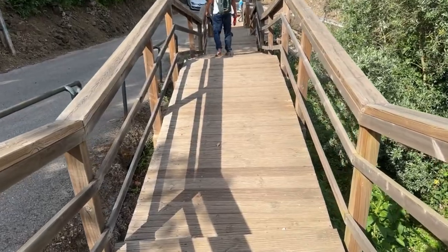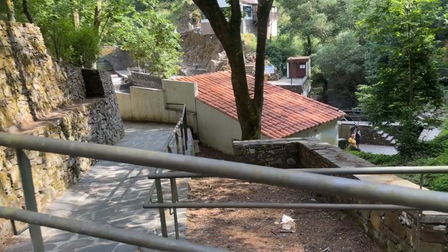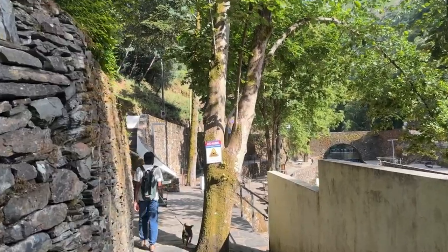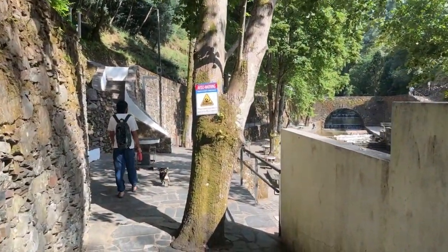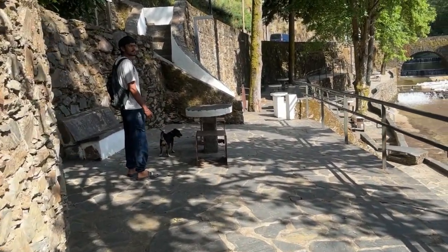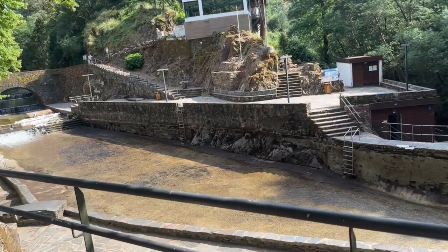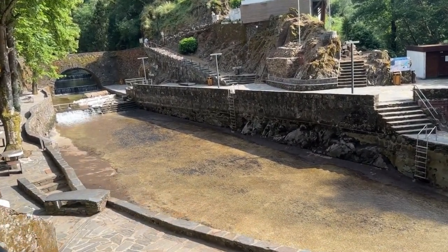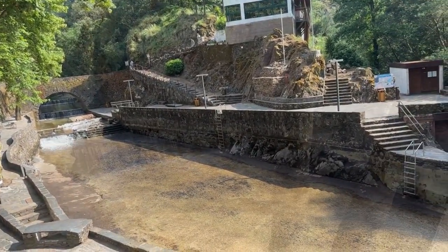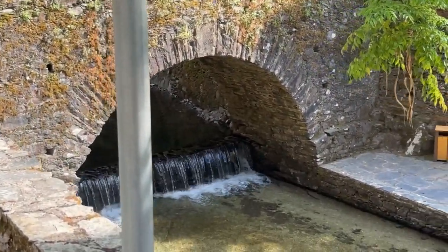This is actually a Praia Fluvial, which is like a little area where people like to swim. 'Praia' actually means beach — it's not really a beach, but it's like a little riverside picnic area. Look at these tables and benches. I'm not sure people can actually swim there, but maybe they just hang out in the water or dip their feet.